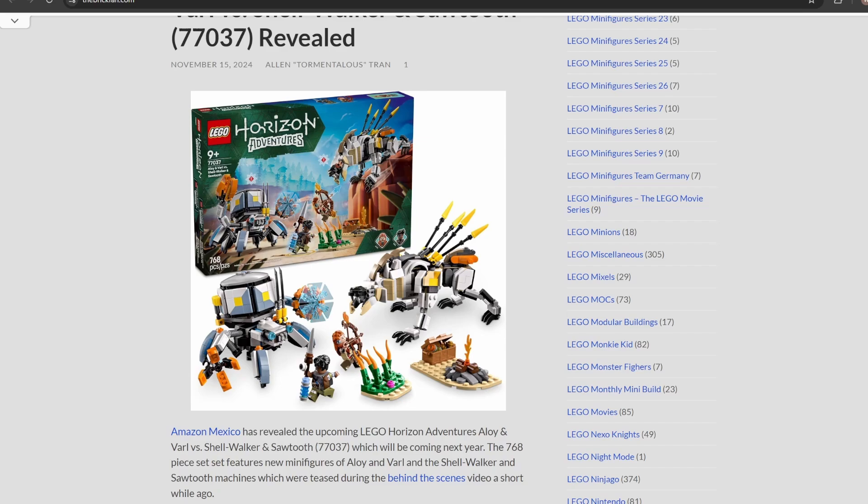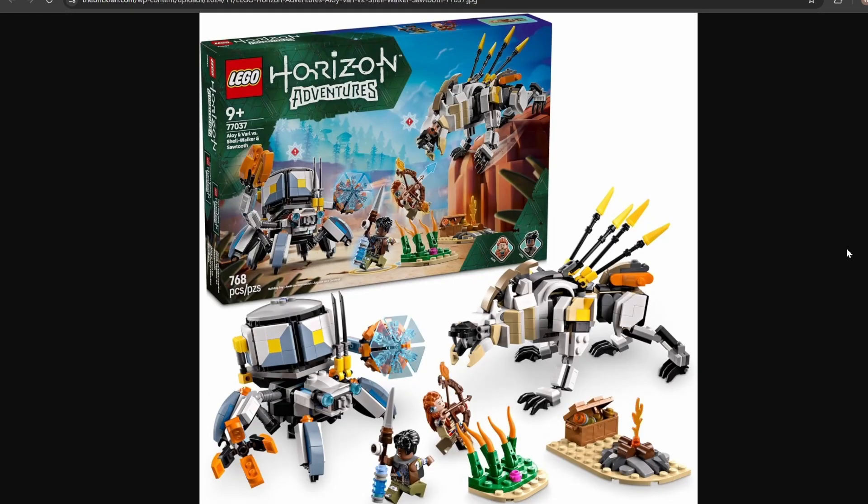The set is called Aloy and Varl vs. Shellwalker and Sawtooth — bit of a mouthful of a name, but there is a lot included. The set itself will retail for 768 pieces. We don't have an exact price yet, but from the rumors it's going to be around $45, which is actually a pretty fair price, especially with the amount of pieces and what you get.